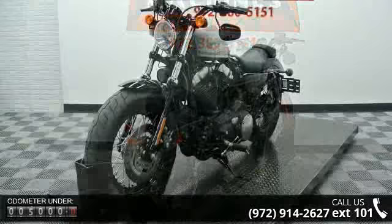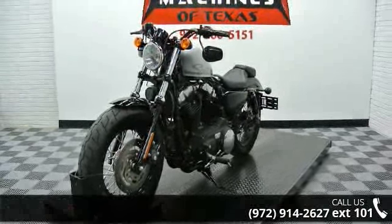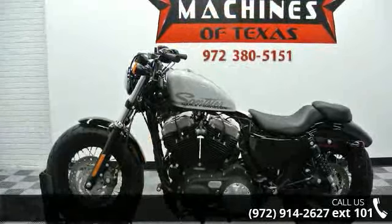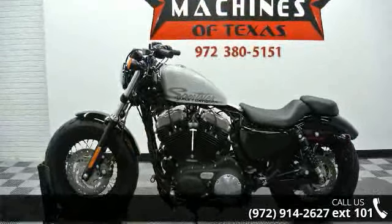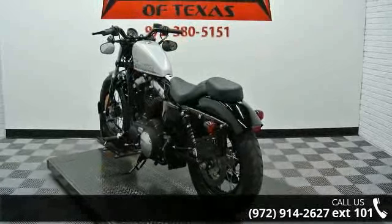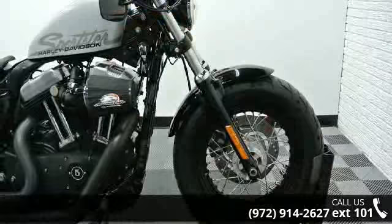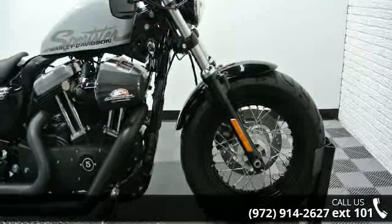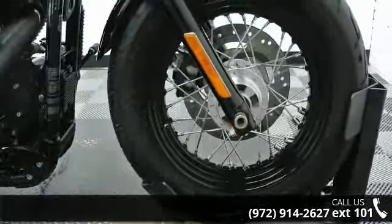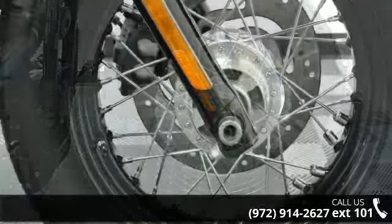Low mileage is an important factor in your purchase and this vehicle delivers a low odometer reading. A test ride is waiting for you. Call now to schedule an appointment at our dealership. We'll see you next time.